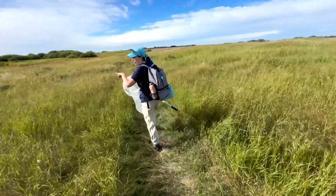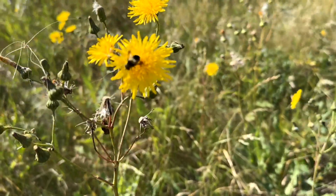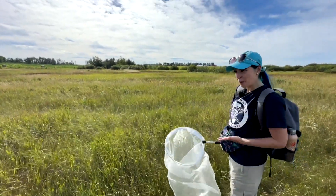All this yellow here is perennial sow thistle, which is not a native species, but it is something that we do see bumblebees using, so in that respect it doesn't make it a terrible plant.